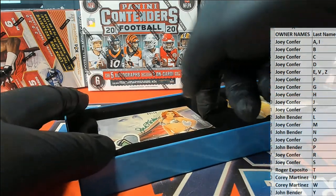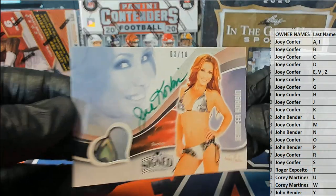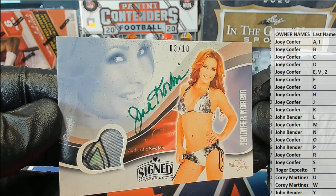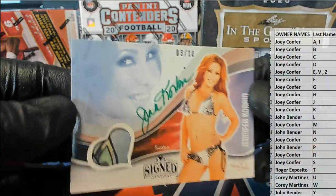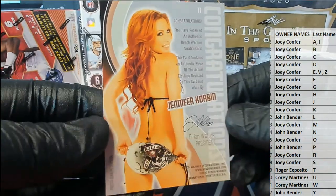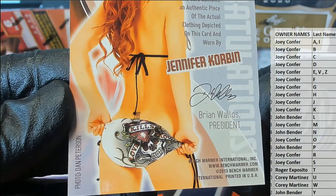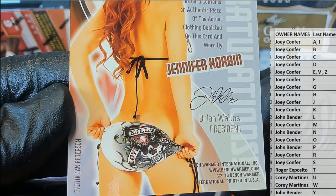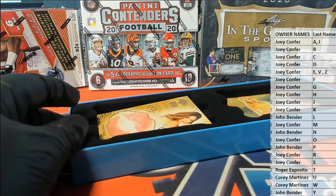Alright, here we go. First up is a 3 of 10. Jennifer Corbin — 3 of 10, green ink, authentic swatch, signed version. Nice. Check that out. Jennifer Corbin, guys. Any information you want to find out, check it out on Benchwarmer.com. Brian Wallace, president. Photo by Dan Peterson. Jennifer Corbin.